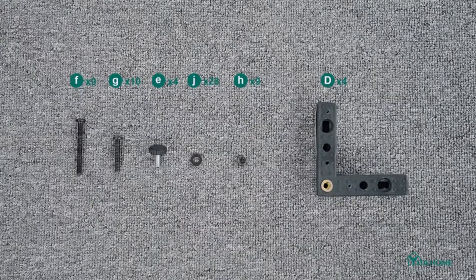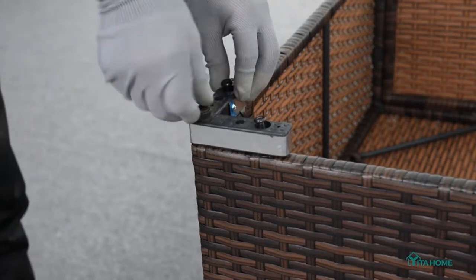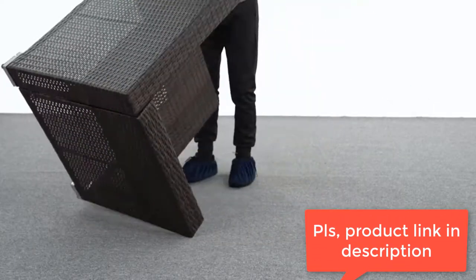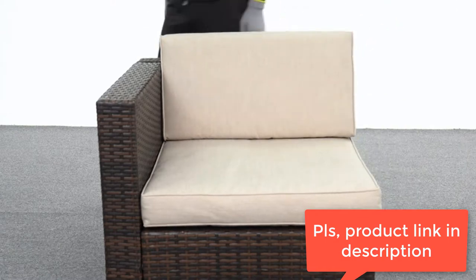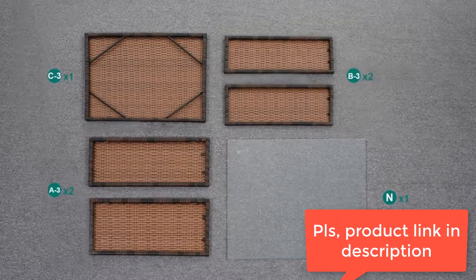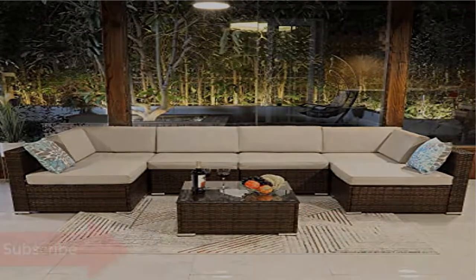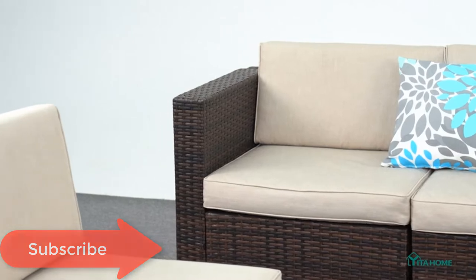Modern and comfortable, this contemporary outdoor sectional sofa comes with thickened seat and back cushions. Comfortable seating is possible with the wide and deep chairs that allow for enjoyment of your leisure time whether sitting or lying down. This wicker patio conversation set features waterproof wicker and the glass tabletop is removable and can be easily wiped down. Cushion covers can be easily zipped off and are made from washable, anti-spill fabric.